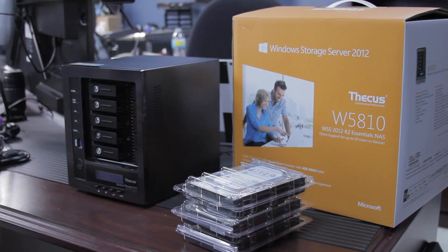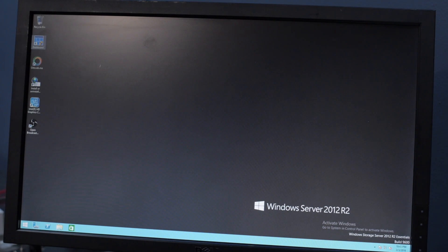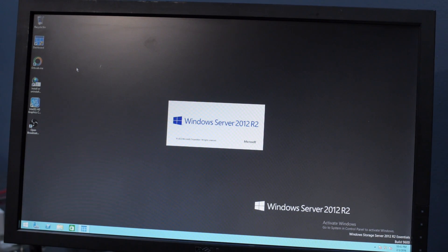This is the W5810 — a version of Thecus's five-drive network attached storage device that runs Windows Storage Server instead of Linux. Microsoft has made some concessions here: you don't have to have client access licenses with Windows Server, which is almost sacrilegious. Microsoft expects people to buy these for very small offices, typically 10 people or less. Although Thecus says one to 50 employee businesses, if you're running more than 10 people, you're going to get a real server. This would make a perfectly fine backup appliance, though — just not for your main server.